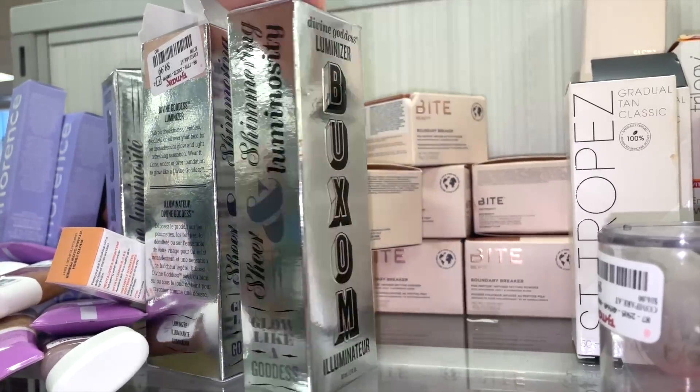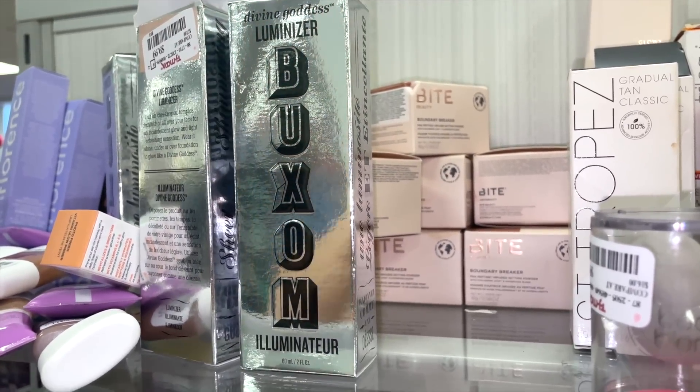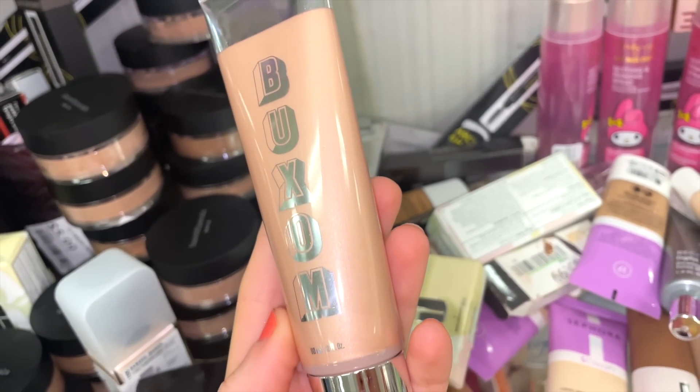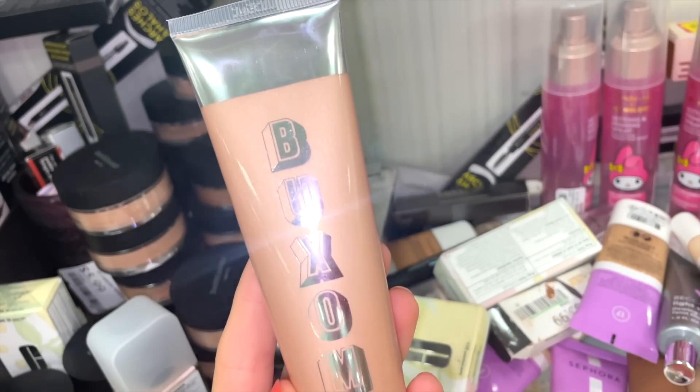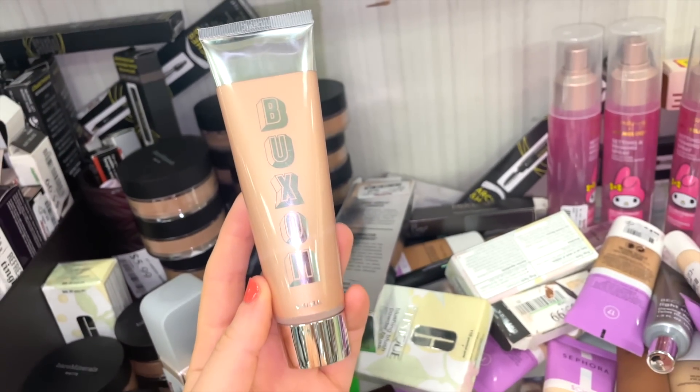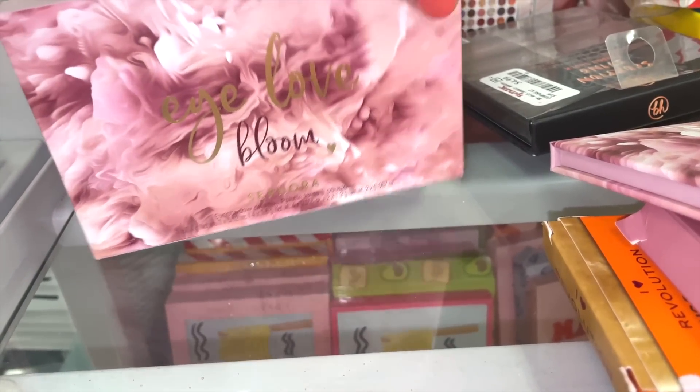Here's what the Buxom luminizer actually looks like — it would probably be really nice to mix in with your foundation or just wear on its own for an illuminated effect. They also have a few Sephora Collection palettes in Lilac — the I Love Bloom palette — for $6.99.